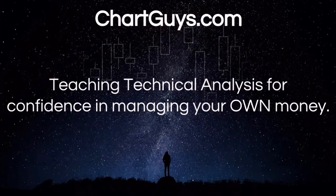Hello, this is Charting Man Dan of The Chart Guys, where we teach the little guy and girl how to utilize charts to manage their own trades and investments.